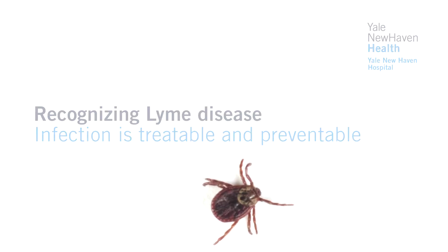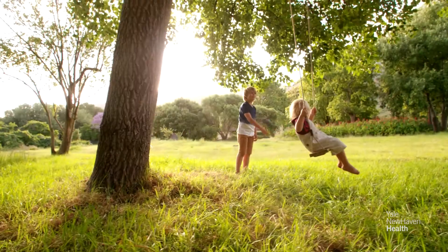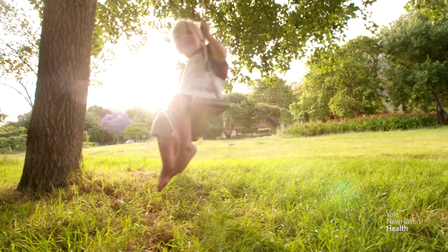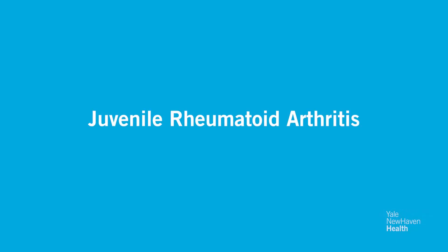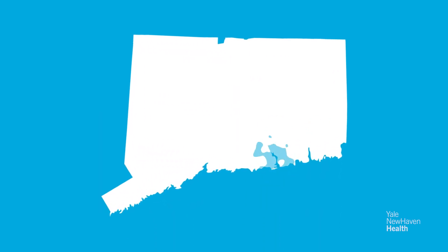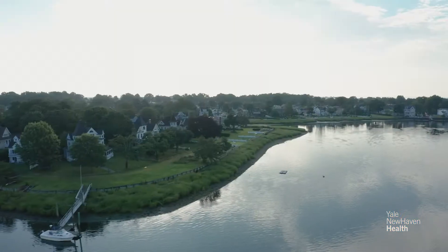Lyme disease is a bacterial infection that's spread by the bite of the deer tick. In the late 70s there was a case cluster where a bunch of children were developing symptoms of knee pain — swollen, red, and filled with fluid. Doctors at the time thought they could have juvenile rheumatoid arthritis. However, when they started to see so many kids in a relatively concentrated area around Lyme, Connecticut, that's how the disease got its name.